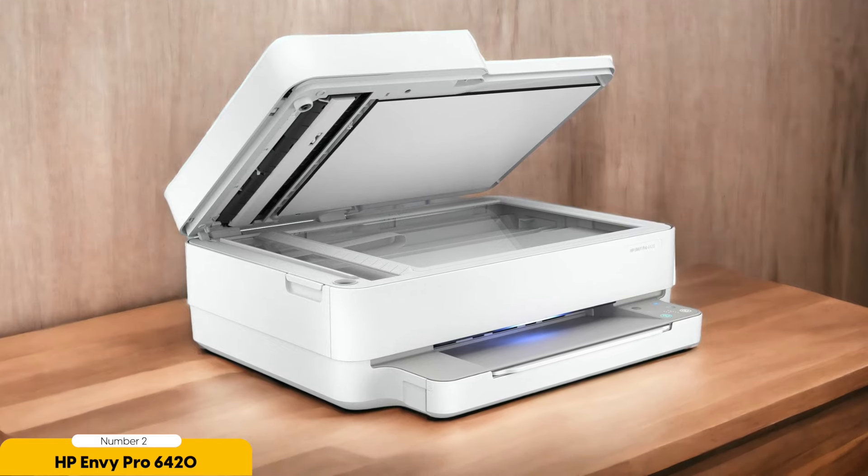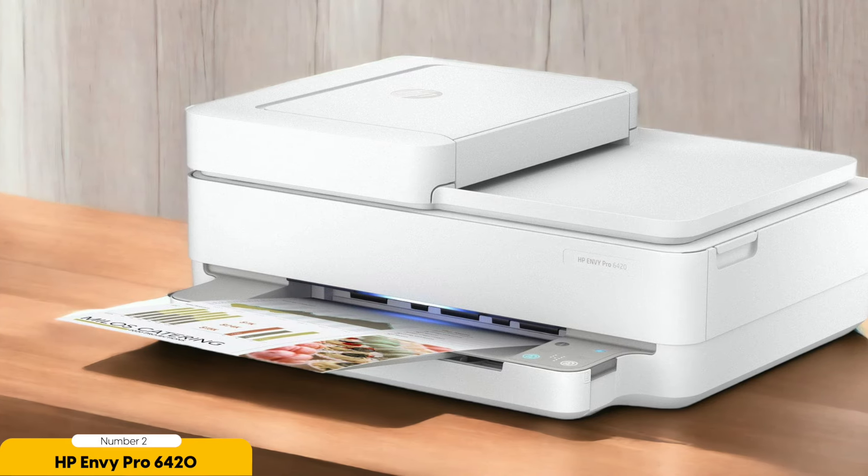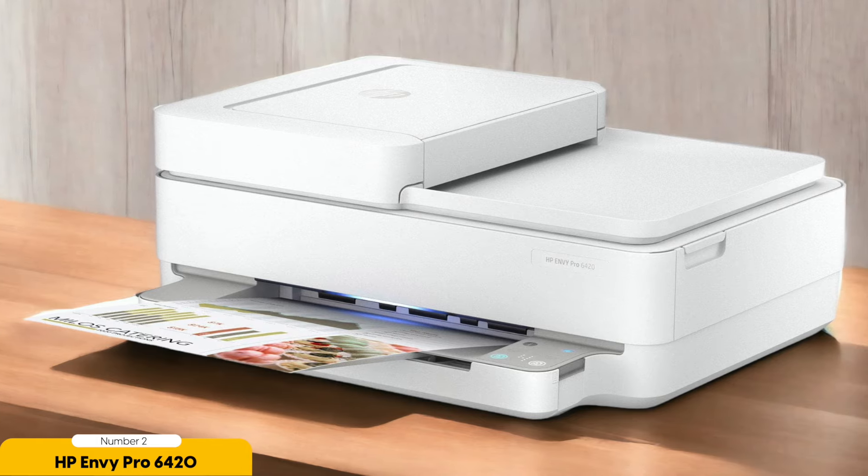The printer also features Bluetooth connectivity, which is a bonus for those who prefer a wireless connection without relying on Wi-Fi. And speaking of Wi-Fi, the HP Envy Pro 6420 supports dual-band Wi-Fi, ensuring a stable and fast connection.